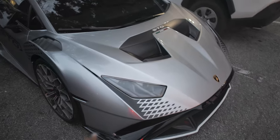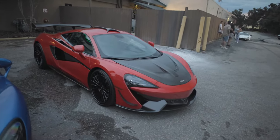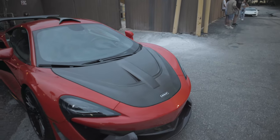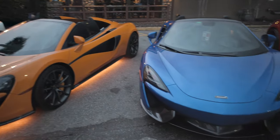And then we got another 570S in black. Silver STO — my car. Anthony's car. And Lucas' car. Three more 570S's. This guy has the underglow. You guys let me know if you want me to put that underglow on my car.